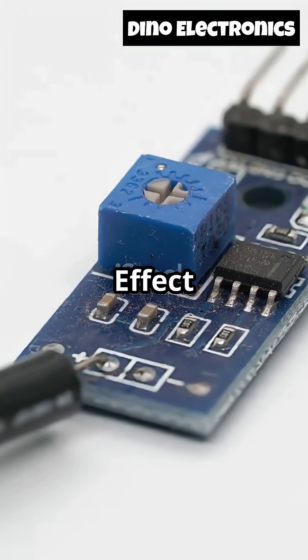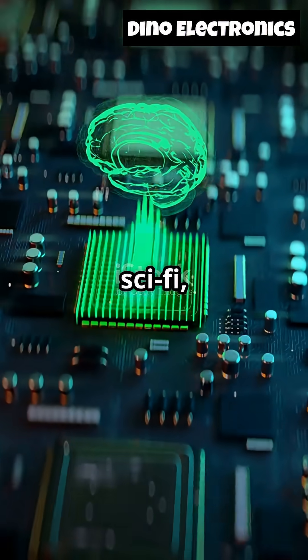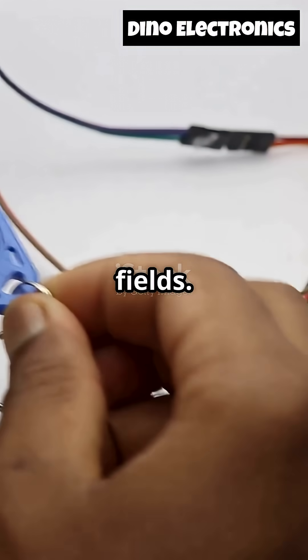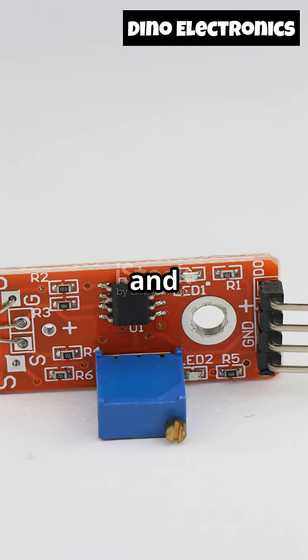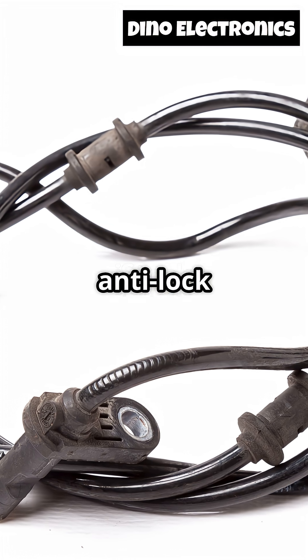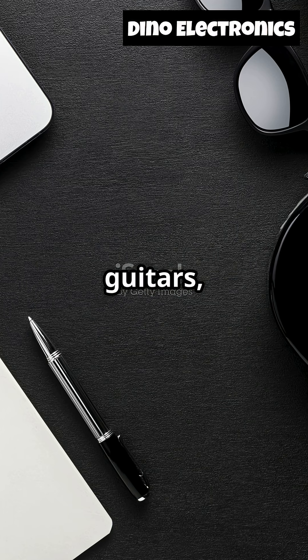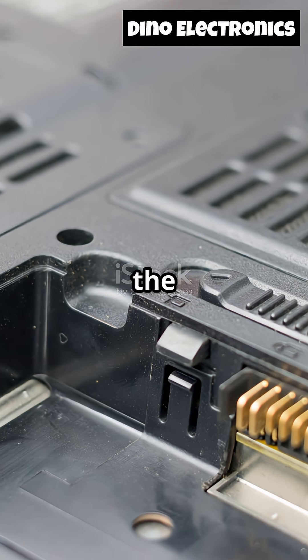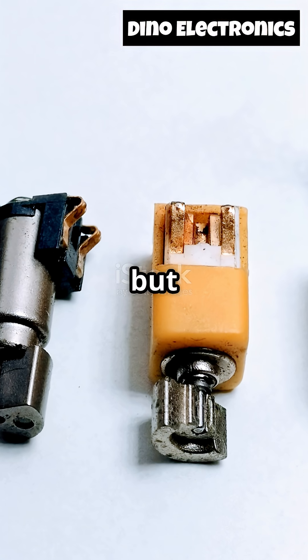On to number three, the Hall Effect Sensor. Sounds like sci-fi, right? These sensors detect magnetic fields — put a magnet near one and it outputs a voltage. That's it. They're in your car's anti-lock brakes, electric guitars, and even laptops. The reason your laptop knows when you close the lid. Super subtle, but so useful.